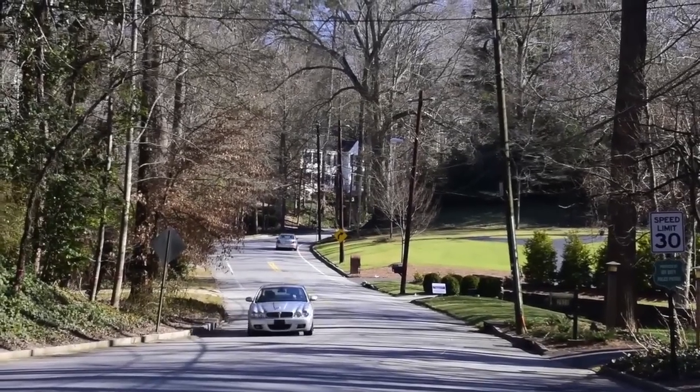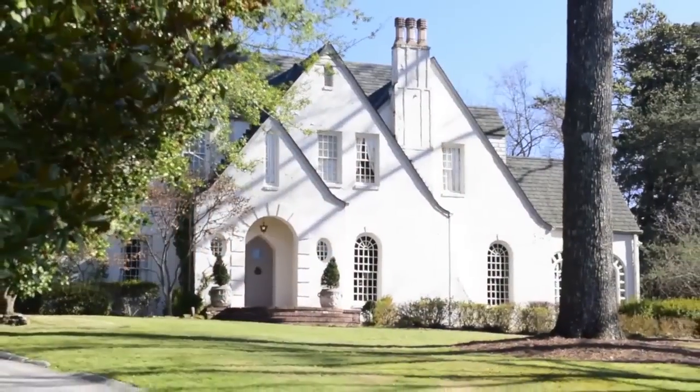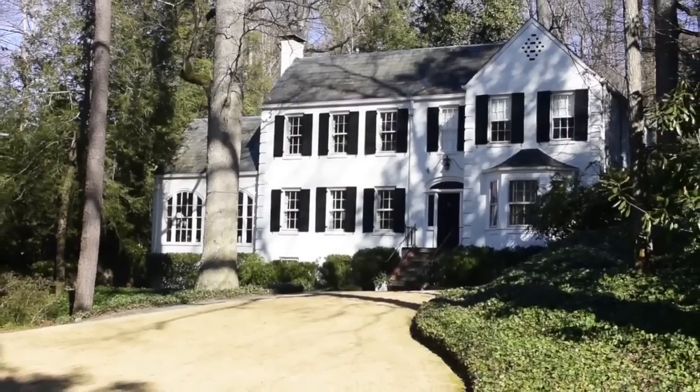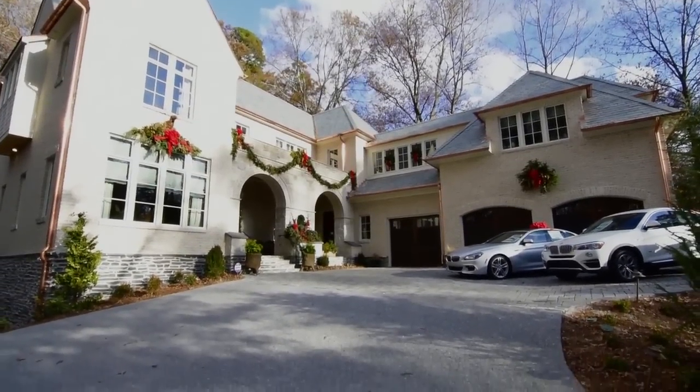Habersham Road is truly a historical, iconic road in Atlanta. You'll see some of the most beautiful homes built in the 1930s and 1940s, and we're in a new home today that we've tucked in on top of a hill overlooking the treetops here on Habersham Road.